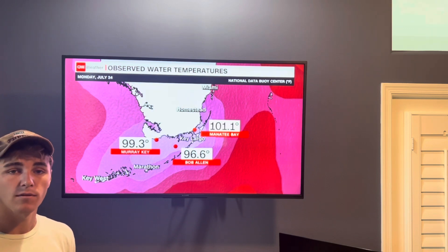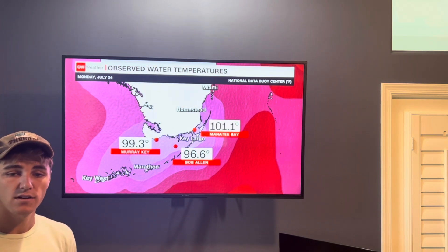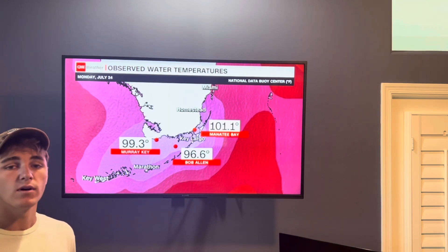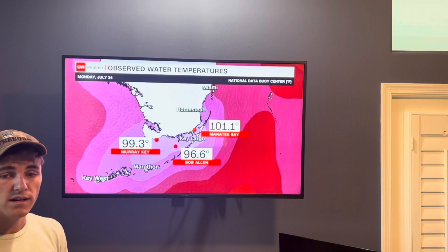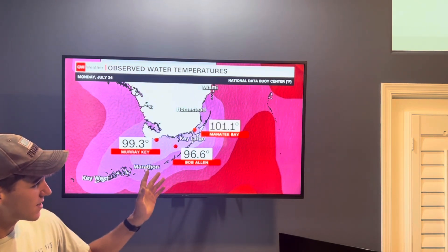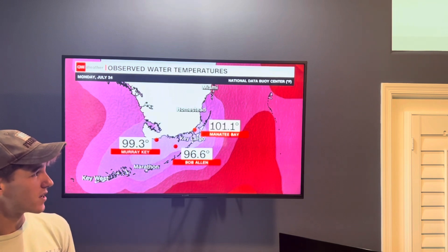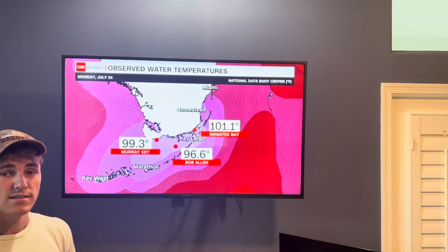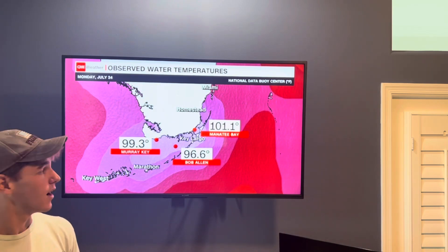Another report from the Coral Restoration Foundation found that 100% coral mortality was found at Sombrero Reef off the coast of Marathon Key in South Florida. And as you can see, temperatures increased to over 101 degrees — that's just as hot as your hotel hot tub.